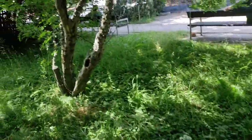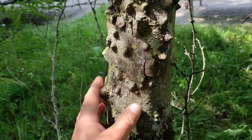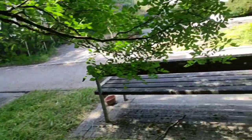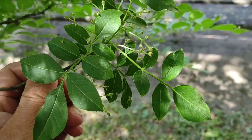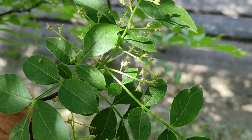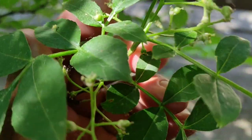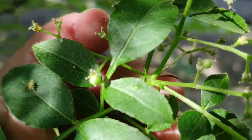Right next to it is the much bigger in all parts Zanthoxylum simulans, the false Szechuan pepper. It forms a really big shrub; the leaves and leaflets are bigger and it also seems to be flowering and fruiting later in the season. Look at that — the fruits are still teeny tiny. You can still see a couple of the female flowers; see the stigmata here — two fruits, two stigmata.